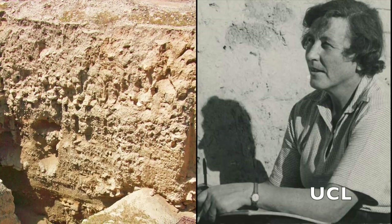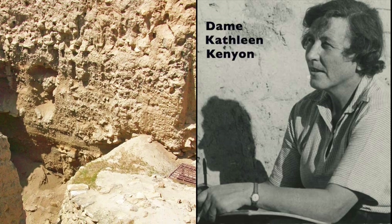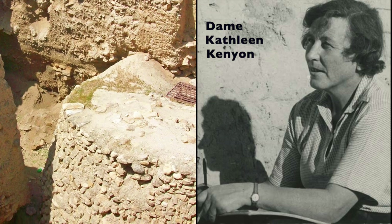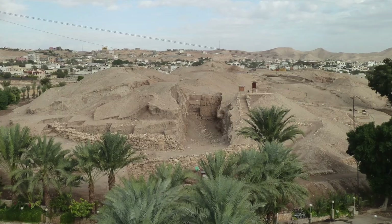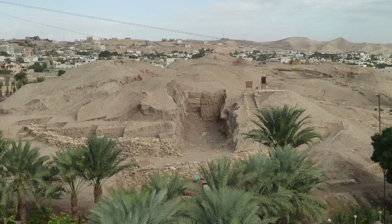Specifically, the terms pre-pottery Neolithic A and pre-pottery Neolithic B were the invention of Dame Kathleen Kenyon, the famous excavator of Jericho, in what is now the territory of the Palestinian Authority. She made up those terms to describe layers at Jericho that she believed to correspond with the first farming societies to occupy the site — layers that differed in their houses and stone tools, and in which she found no pottery.